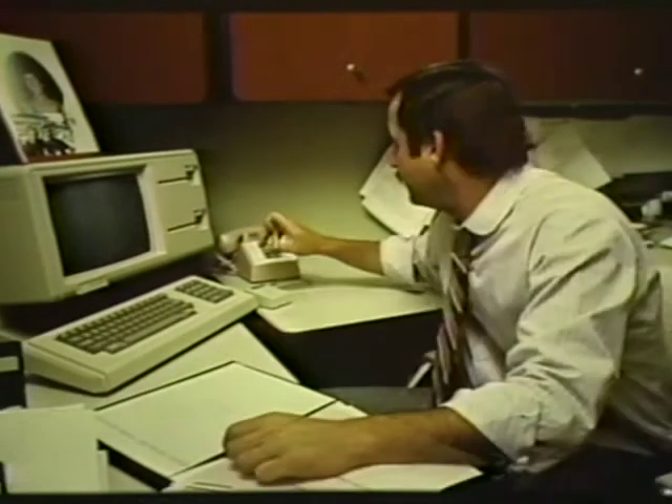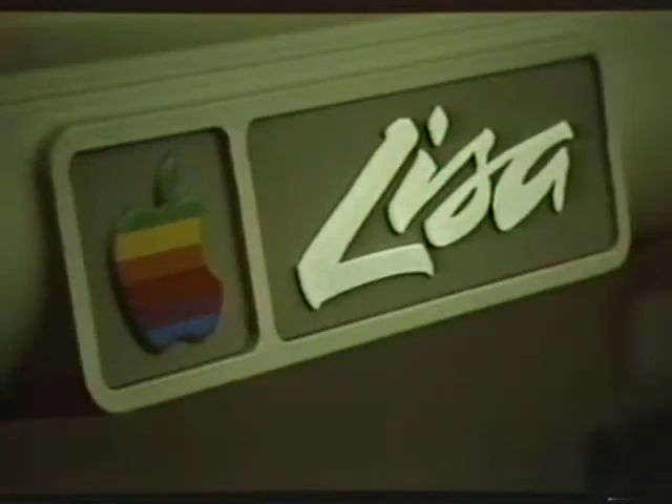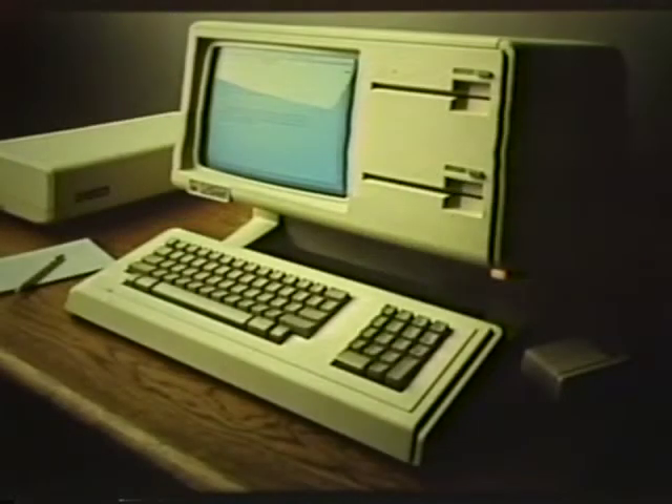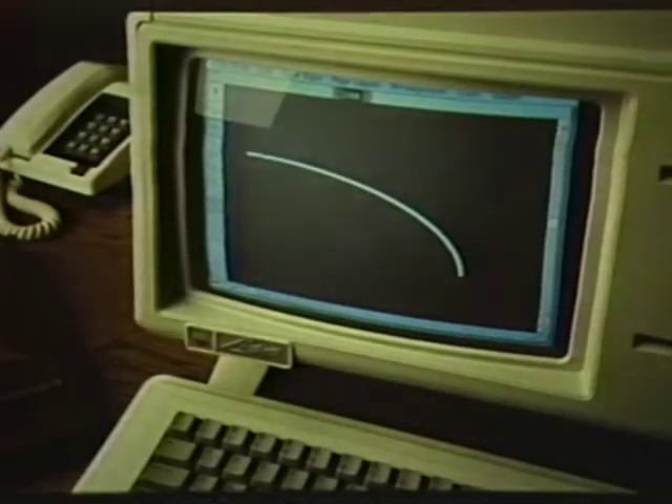the use of graphics to emulate the way an individual works in an office environment, and a software architecture that allows us to integrate the typical functions of a personal computer: word processing, modeling, business graphics, database management, and data communications.